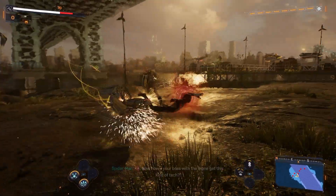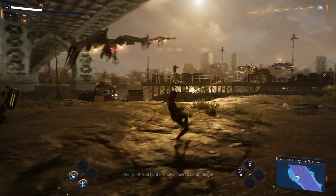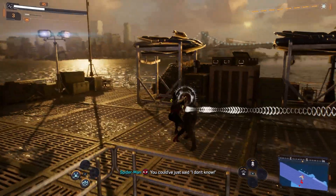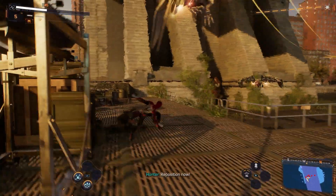Arachnid, come on. How'd your boss get this kind of tech? The true hunter knows how to camouflage. You could have just said I don't know. Reposition now.